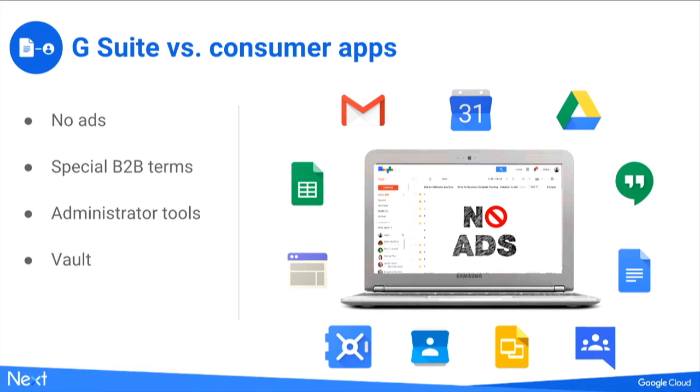The first distinction I must make is to distinguish G Suite from consumer apps. They look very, very similar, and that similarity is somewhat of a double-edged sword. It's fantastic because it makes things easier for end users — your own employees or students. If they know how to use consumer Gmail, they likely know how to use the business counterpart within G Suite.